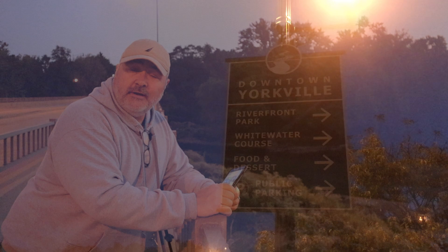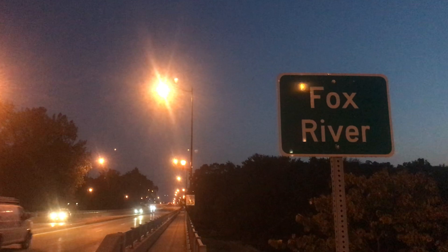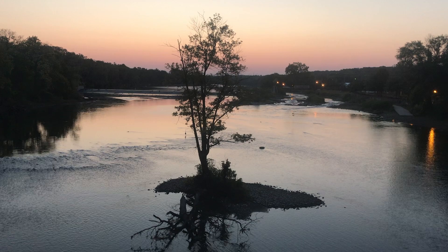Good morning everybody and welcome back to another video. It is Friday morning, October 1st 2021, and I've got a day off today so I am out shooting my very own lone tree right here in Yorkville, Illinois. I'm on a bridge that crosses over the Fox River right in downtown Yorkville, and there's going to be a lot of road noise — I apologize for that — but this is a beautiful vantage point for our own little lone tree here.